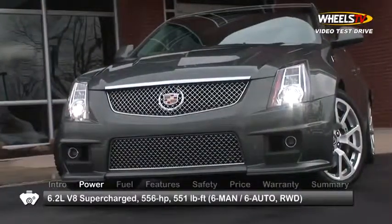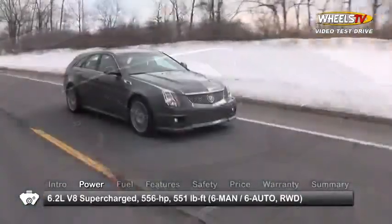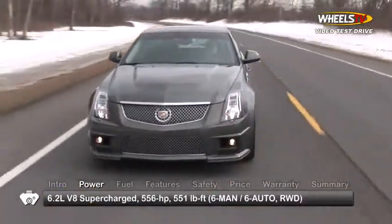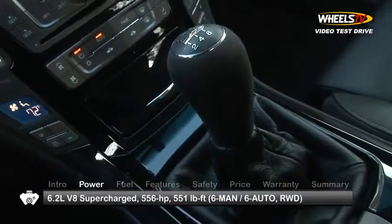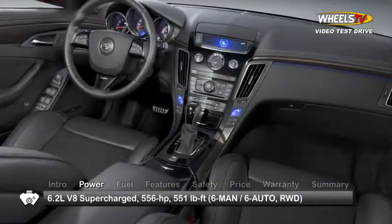The CTS-V Wagon gets its muscle from a supercharged 6.2-liter V8, sending 556 horsepower and 551 pound-feet of torque to the rear wheels through either a short-throw six-speed manual transmission or a six-speed automatic with steering wheel mounted paddle shifters.